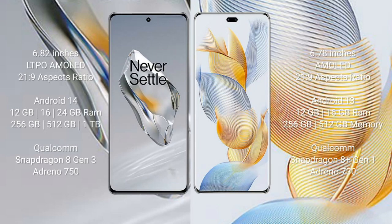OnePlus 12 comes with a 6.82-inch LTPO AMOLED display with an aspect ratio of 21:9. Honor 90 Pro comes with a 6.78-inch AMOLED display and an aspect ratio of 21:9. OnePlus 12 runs on Android 14. Honor 90 Pro runs on Android 13.